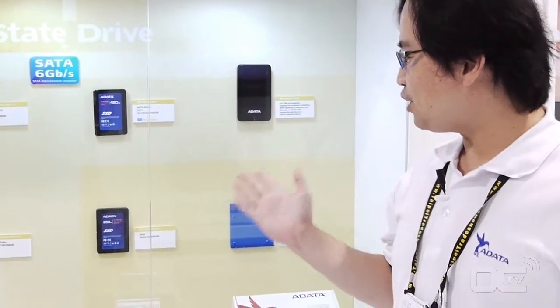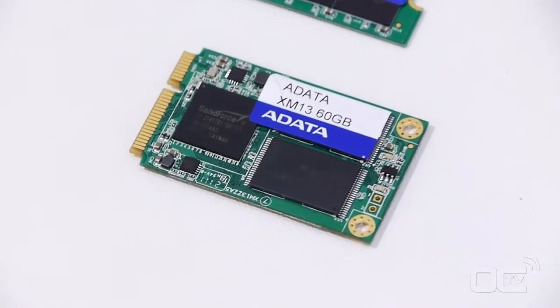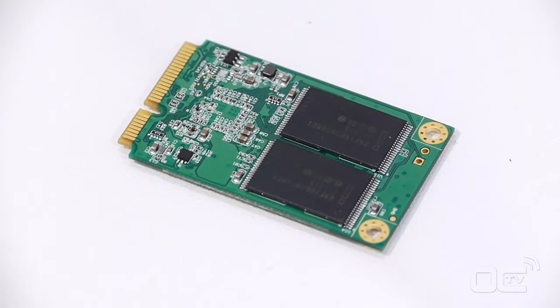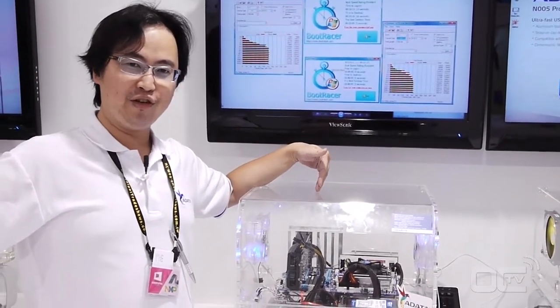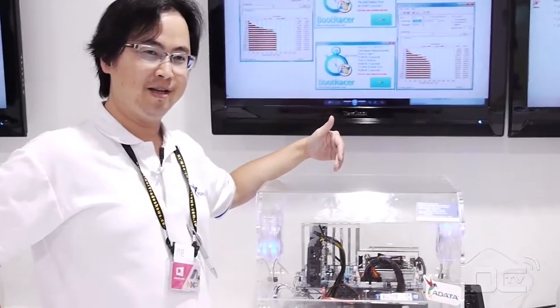You can also see the module type products. We also have a live demo over here. As you see, this is the Intel chipset — the most updated one. We call that the Z68. We also use our SATA III and SATA II to support a hard drive cache buffer function.